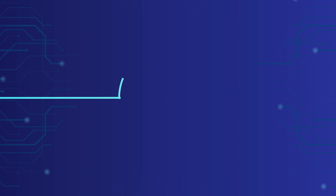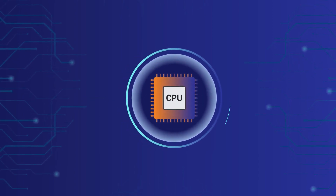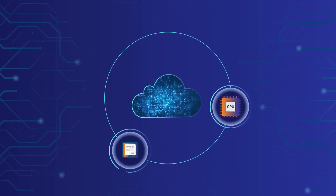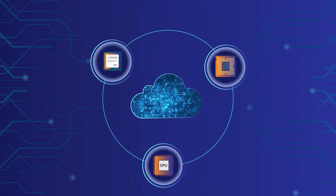Traditional hardware security modules have been the cornerstone of digital protection. As we increasingly move to a cloud-based model, the limitations of these physical devices become more obvious.